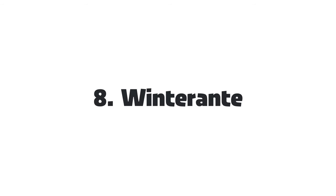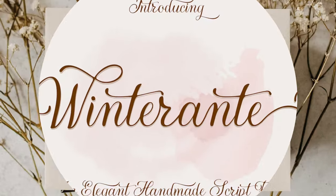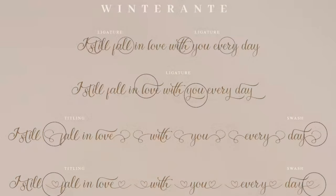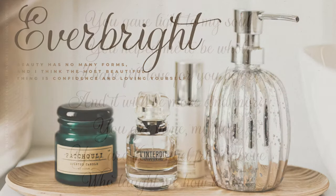8. Winterint. A frosty and enchanting typeface that captures the essence of the winter season. Delicate, elegant, and contemporary, this well-balanced script can be applied to any occasion, such as birthdays, anniversaries, weddings, or holidays.